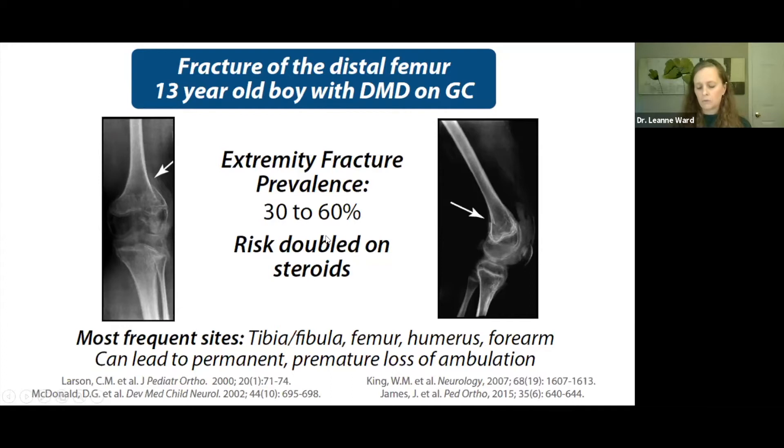The extremity fracture prevalence is 30 to 60%, with doubling of the risk if on steroids. The most frequent fracture sites are the tib-fib, followed by the femur, then the humerus, then the forearm — notably different from healthy children where forearm fractures are most common, indicating clear pathology. Long bone fractures are particularly concerning because they can lead to permanent premature loss of ambulation. If a boy is anticipated to walk until 12 but sustains a femur fracture that takes him off his feet permanently at eight, the consequences for families are devastating.